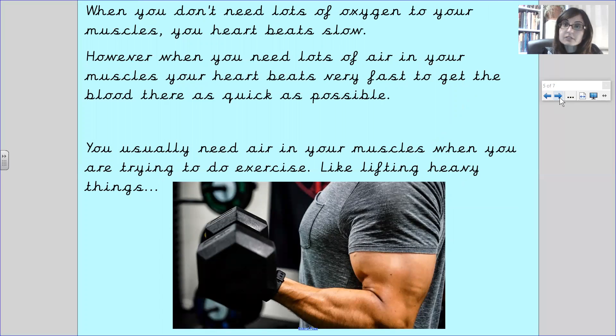When you don't need lots of oxygen to your muscles, your heartbeat slows down. However, when you need lots of air in your muscles, your heart beats very fast to get the blood there as quickly as possible. You usually need air in your muscles when you are trying to do exercise, for example like lifting heavy things.